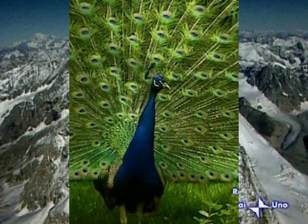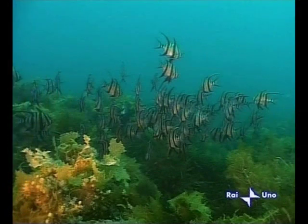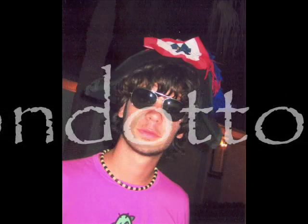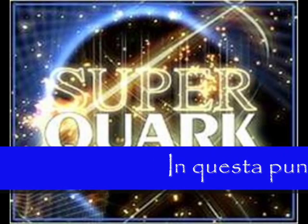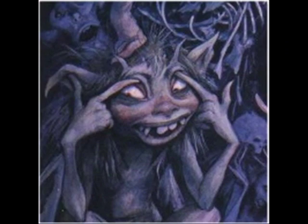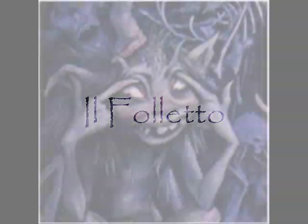Questo video è offerto da Satsang. In questa puntata parleremo di un singolare elemento della fauna sicula, ovvero il folletto.